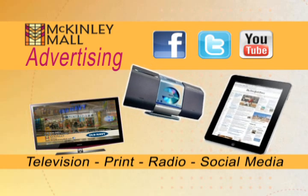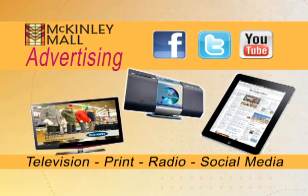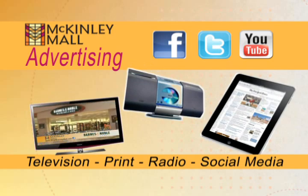Through advertising in print, social media, radio, and on television, the McKinley Mall is always working hard to bring in new business for our tenants. I've been here for about two hours so far. We've sold over 150 tickets, and it's just — the McKinley Mall draws so many people, and it's just a great venue for us to have our booth here.